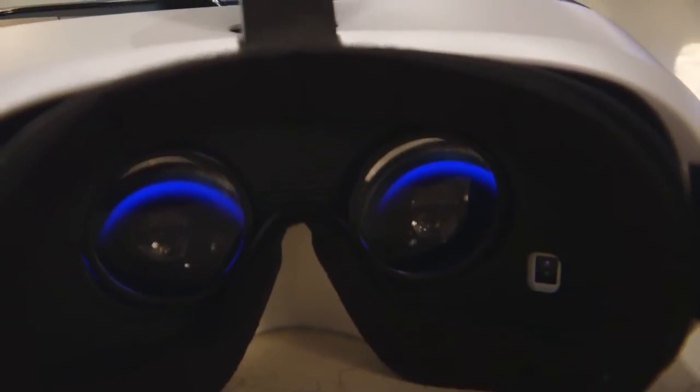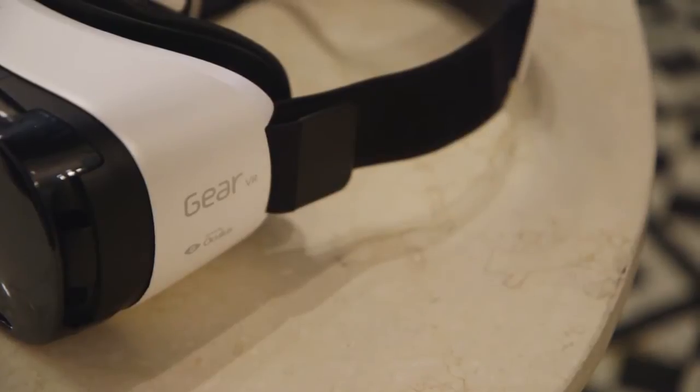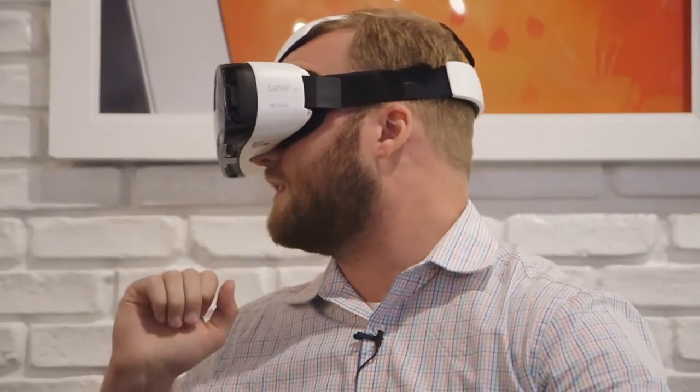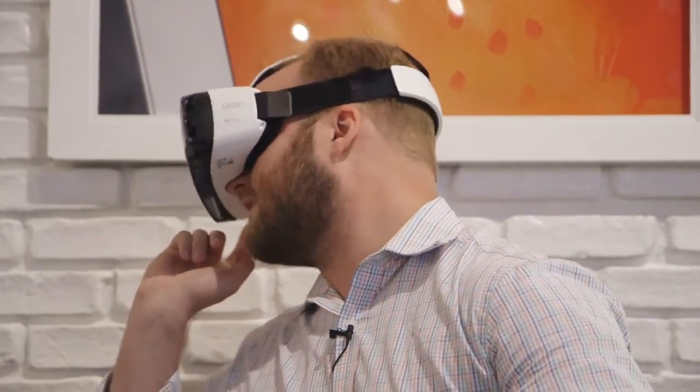There are a few demo applications that let you view concerts and play games, and there's an Avengers program built in as well, so you can pretend to be Tony Stark, which is very cool and actually a lot more fun than I expected. Oh — I'm gonna die.